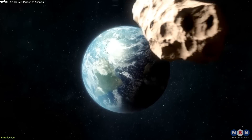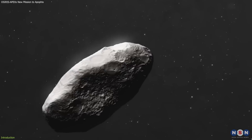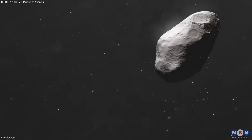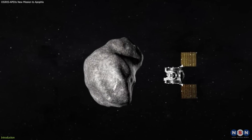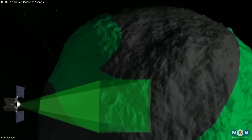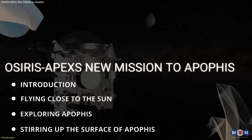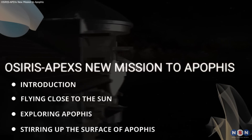Apophis — the asteroid that will come very close to Earth in 2029. Why is Apophis so important to study? What are the challenges and opportunities of this new mission? How will OSIRIS-APEX, as it is now called, explore this asteroid and reveal its secrets? In this video, we will answer these questions and more as we follow the journey of OSIRIS-APEX to Apophis.